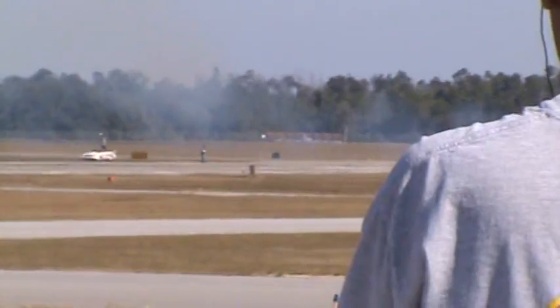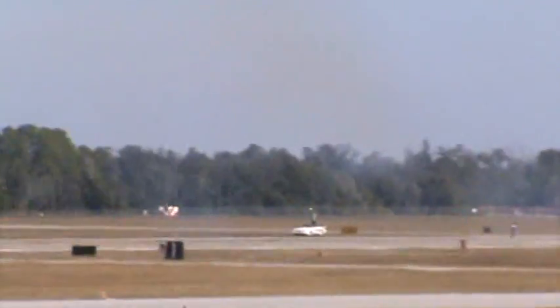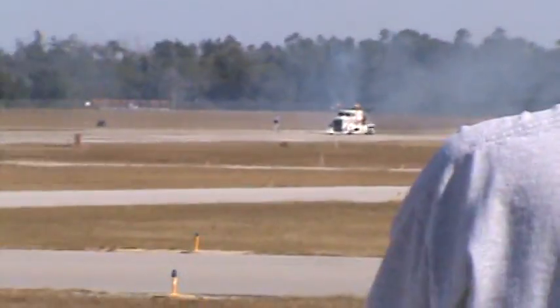Now, if you look to the right, the Batmobile is out there. His crew chief is out of the Batmobile, and Kent is going to set up for a high-speed run. This is the time to get your cameras ready.